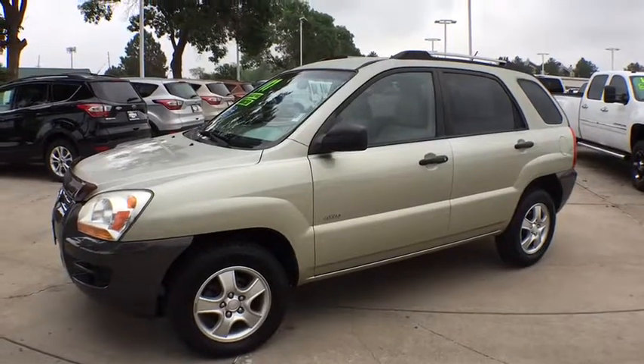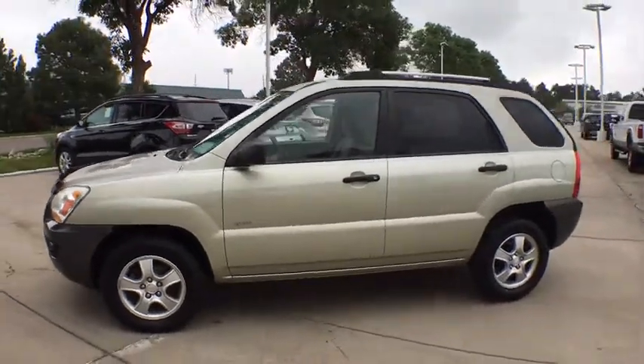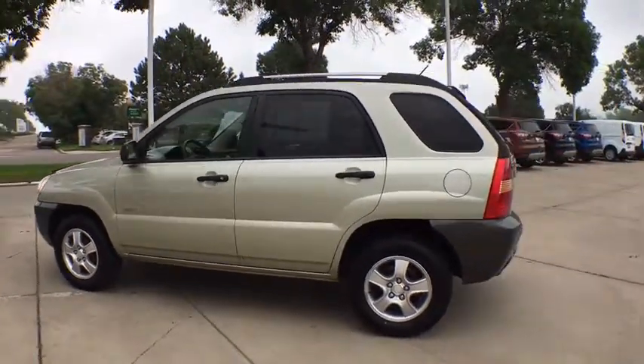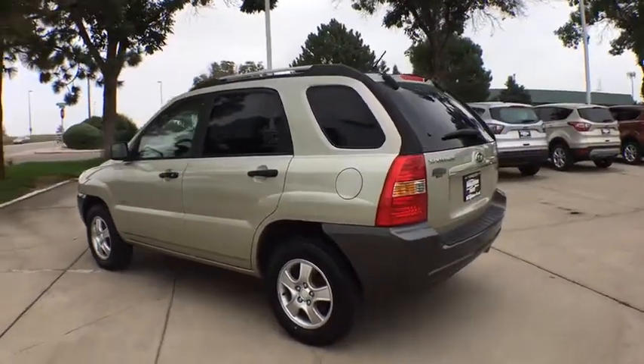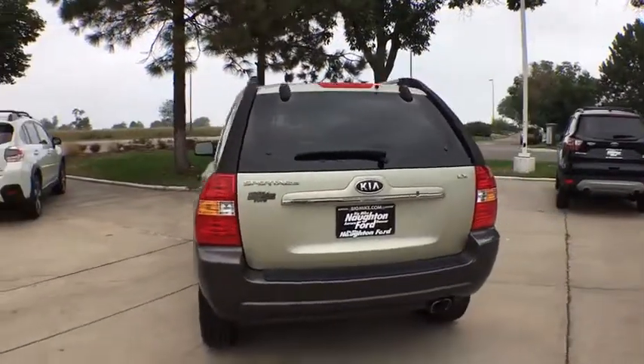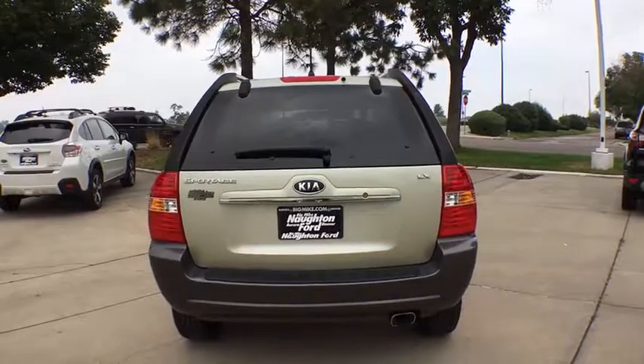The 2007 Kia Sportage. With its sleek and stylish exterior and its roomy, feature-laden interior, the Sportage both looks good and performs well on the road. This vehicle has less than 125,000 miles. Here are some of this vehicle's great options.